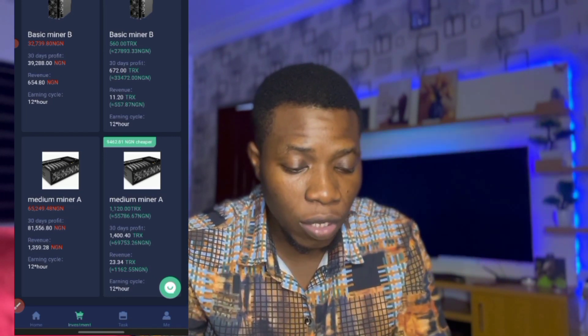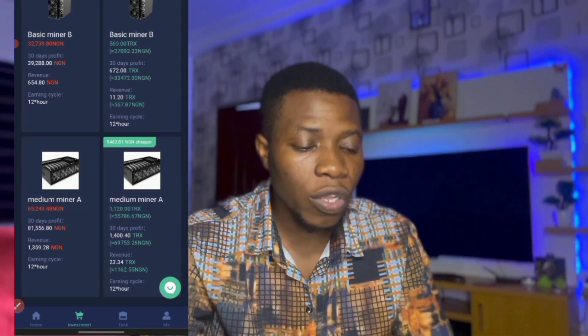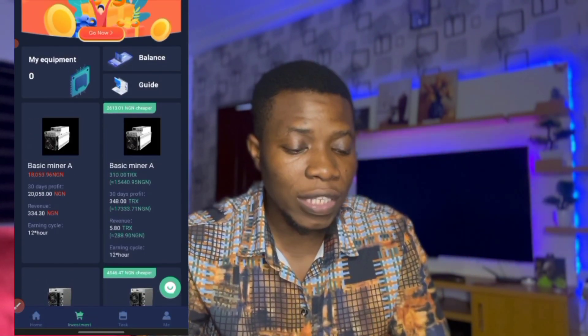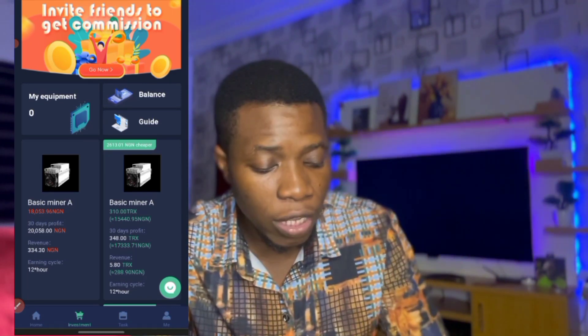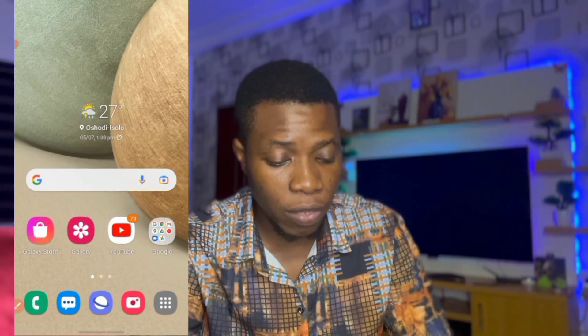You can choose between any of these three. For getting started you can just do the 310 TRX option. So you just need about 15,440 Naira. One TRX is equal to about 49 Naira.